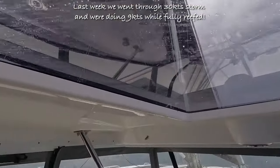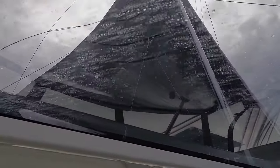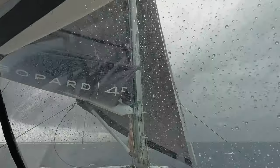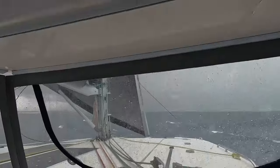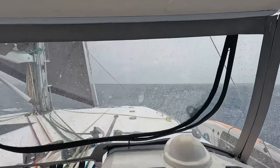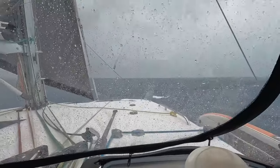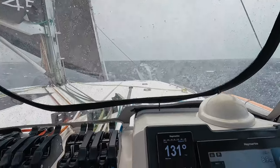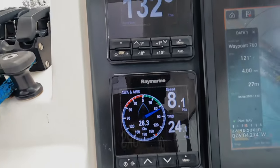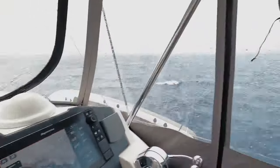It happened. I depowered the main almost completely — you can see it's almost straight with the wind. I also depowered the Genoa. It just doesn't feel nice. But we are actually reefed for this, so we're not too bad off. The gusts are coming up all the way to 30 knots, which we hadn't seen in a long time while sailing. Everything looks okay.